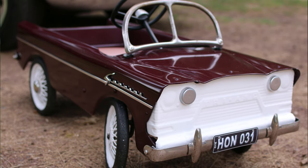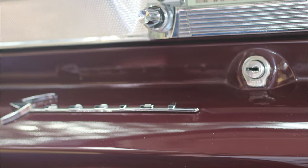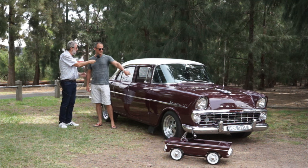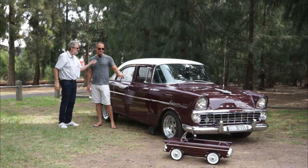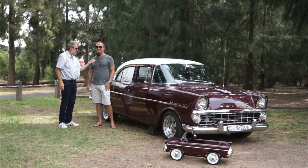You can see the special badges - legitimate ones off an EK glove box, so we've put them on the guards. I've got the same little custom number plate as mine. And because I did the interior, leftover vinyl is used the same as his seat. So it's all matching.